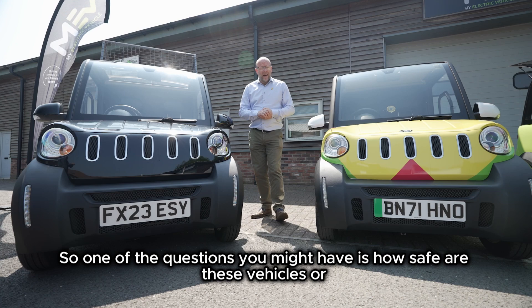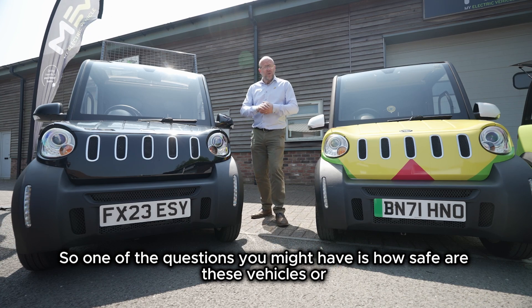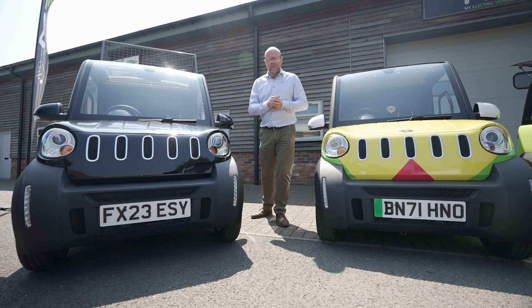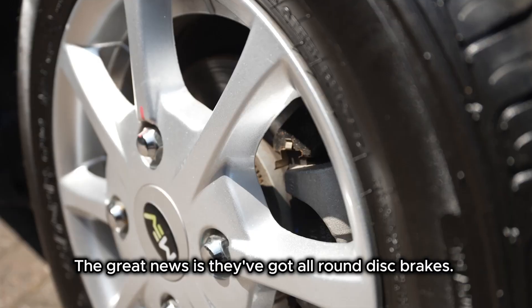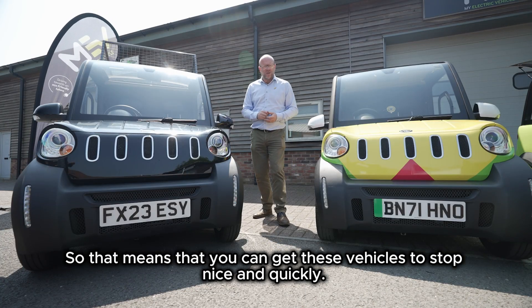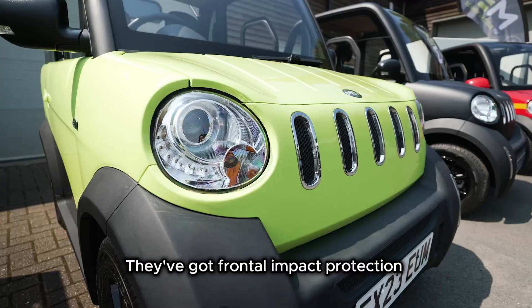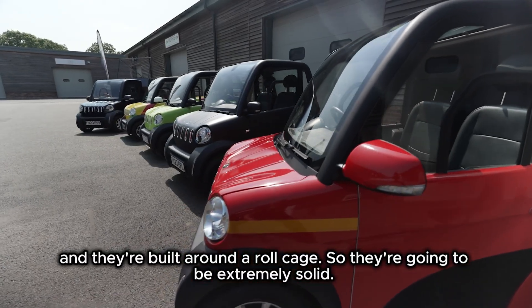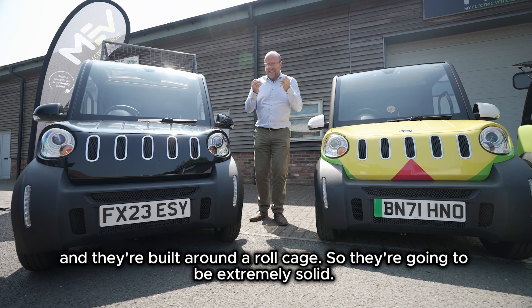One of the questions you might have is how safe or how practical are these vehicles? Let's deal with safety first. The great news is they've got all-round disc brakes, so you can get these vehicles to stop nice and quickly. They've got frontal impact protection, and they're built around a roll cage, so they're going to be extremely solid.